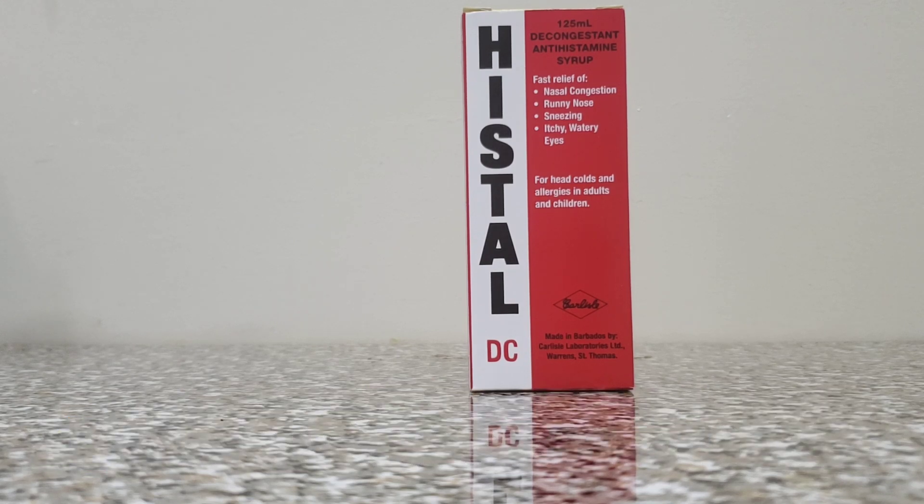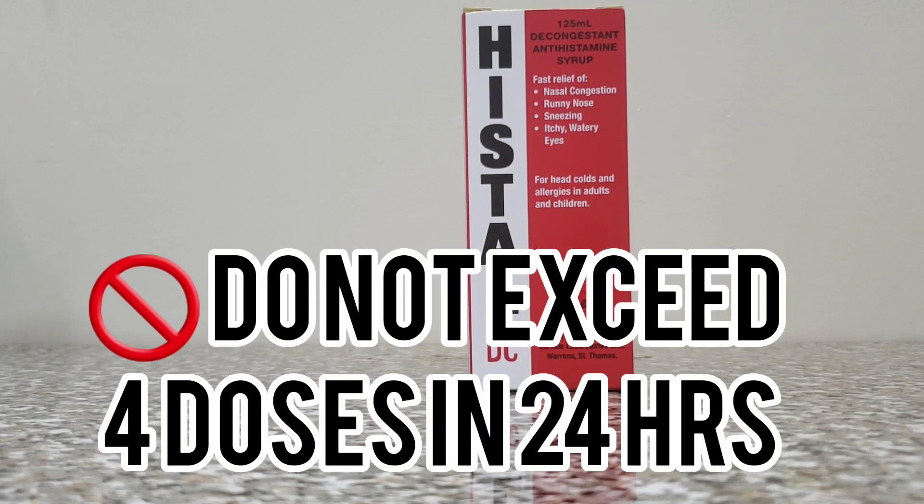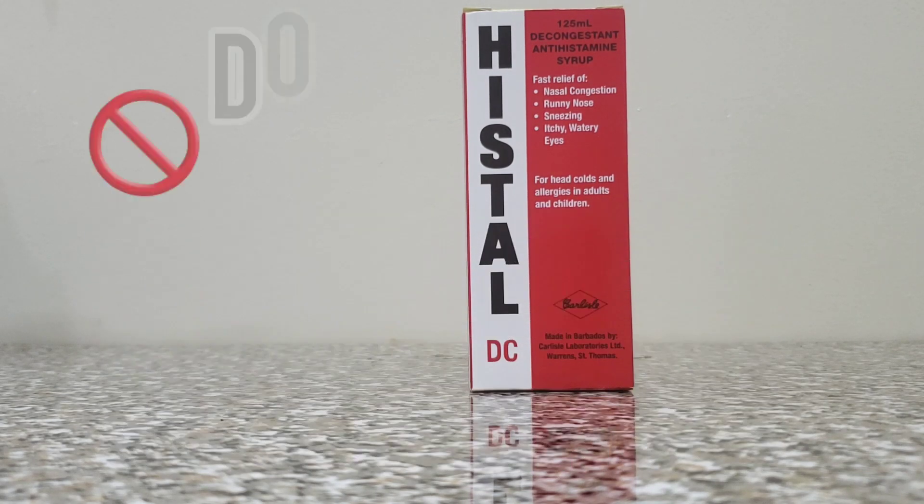In any 24-hour period, you're advised not to exceed more than 4 doses. So if you realize that you've taken 4 doses and you're still having symptoms, or symptoms are becoming unbearable, then that simply means that what you require is something other than the active ingredients found in this product. You're advised to seek further medical assistance or speak with your physician, but not to exceed more than 4 doses in any 24-hour period.